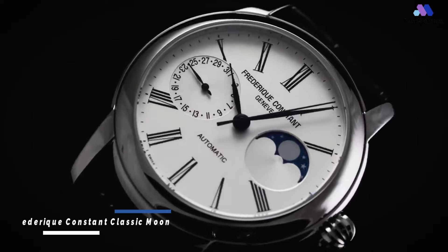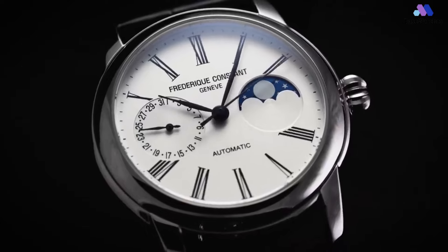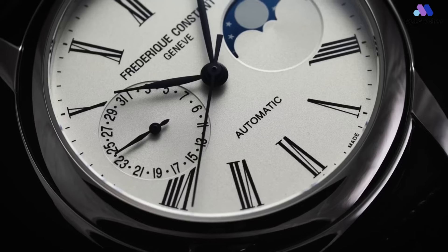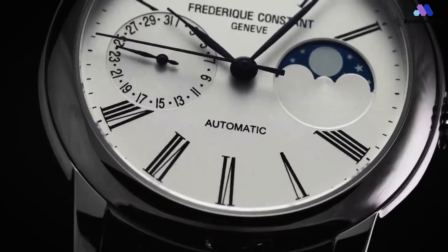The Frederique Constant Classic Moon Face is an attractive and refined timepiece, distinguished by its classic design, dependable movement, and addition of a moon phase complication. The classic moon phase, measuring 40.5 x 47 x 12.77 mm, is a sturdy dress and formal watch that fits slightly smaller than expected.